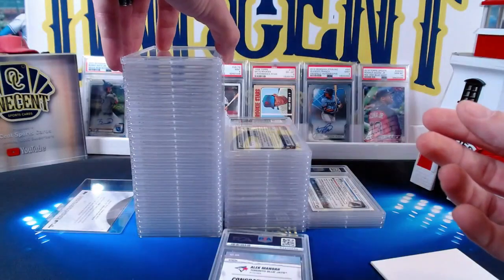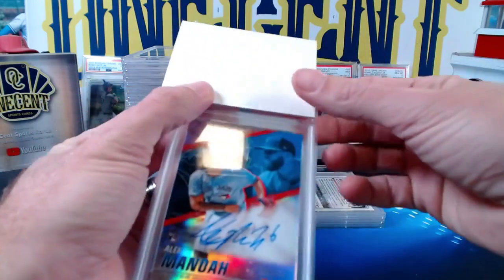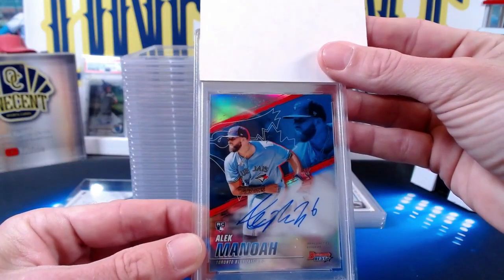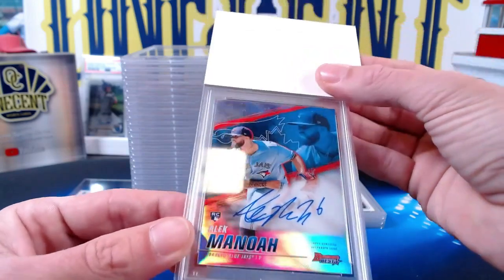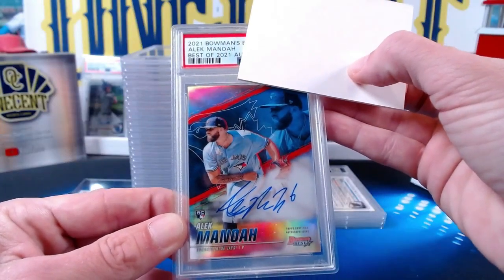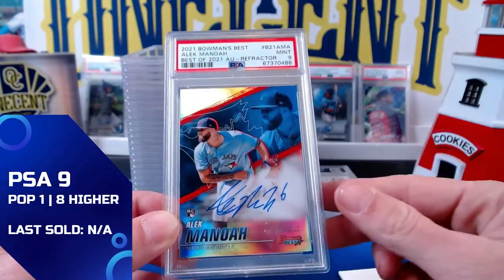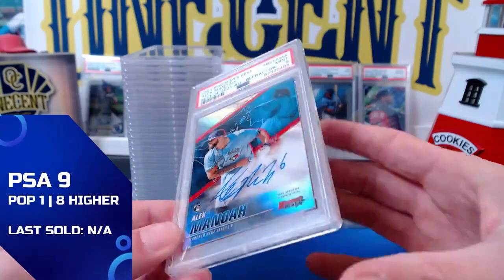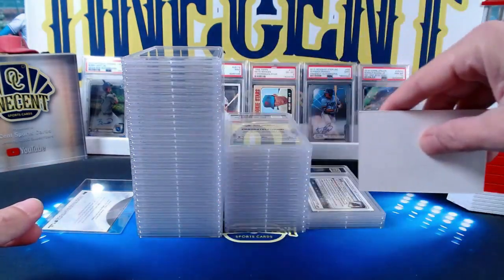For our final card we have an Alec Manoa — going to Zach. This is the 2021 Bowman's Best autograph — the refractor autograph rookie card, on-card autograph for the Sheriff. We get a Mint 9, so we end it with the Mint 9 on the Alec Manoa. That is the $18 National submission.